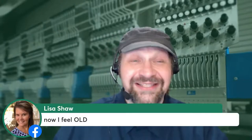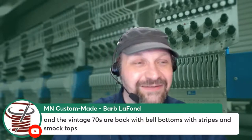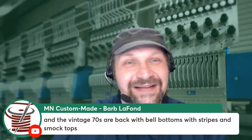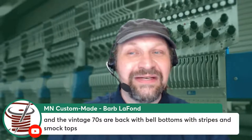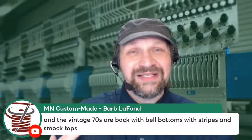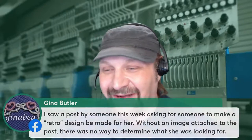Customers will come to you with different ideas of what is vintage, and it may not be what you think. Barb notes that vintage 70s styles like bell bottoms, stripes, and smock tops keep coming back — I've done folk style and bohemian smock top embroidery in three different resurgences. Gina says someone asked for a retro design this week with no image attached, so there was no way to determine what they were looking for.